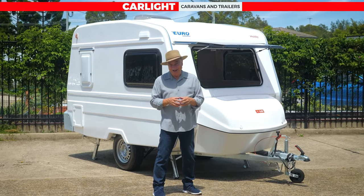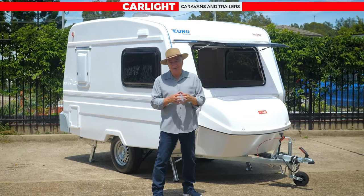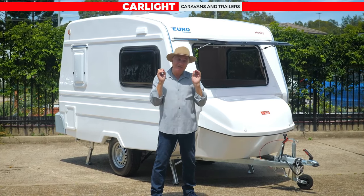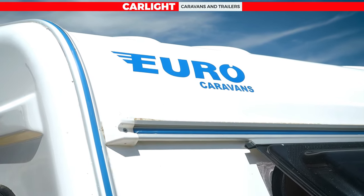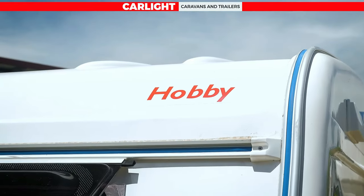G'day, I'm Scott Gibbons. I'm here at Carlight Caravans and Trailers. I'm going to show you something absolutely sensational. It's one of their top selling models — it's the double bed bathroom Euro Hobby. If you want to go touring, have a look at this one.